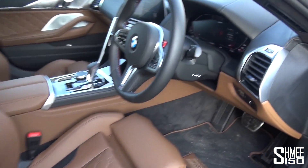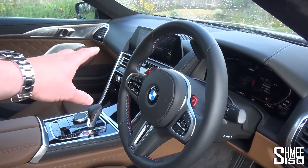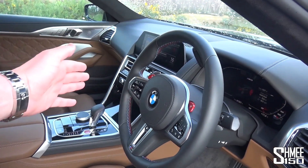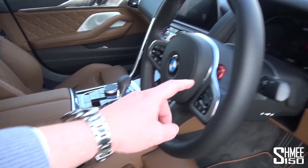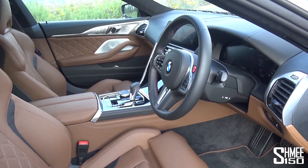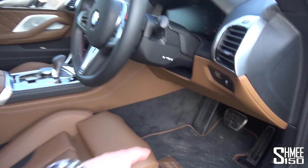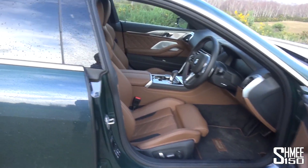You've got the digital dashboard, the fantastic touchscreen entertainment with gesture control — you can wave away a phone call or rotate your hand to turn up the music. You've got the M setup modes and hotkeys on the steering wheel with all the configurability for driving: four-wheel drive, two-wheel drive, and you can even change the sensitivity of the brake pedal.